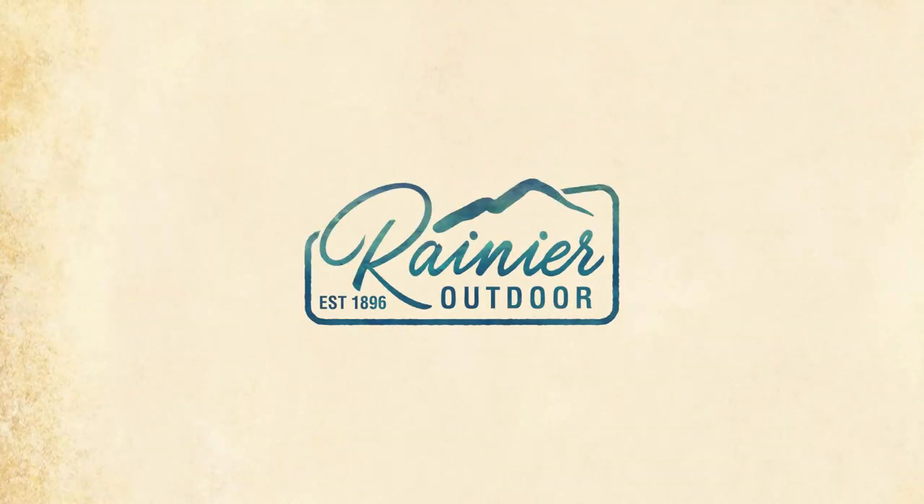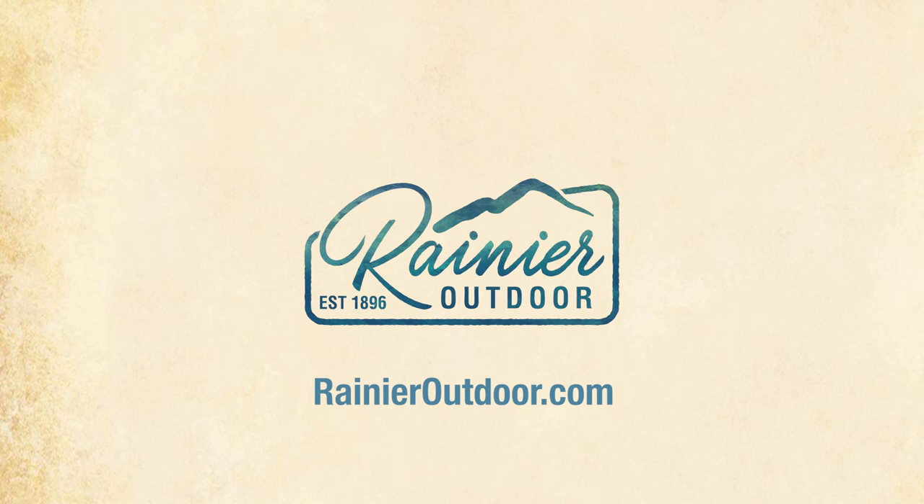If you have any questions, please reach out on RainierOutdoor.com. Thanks for watching and happy hunting!